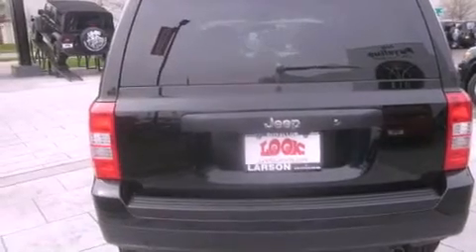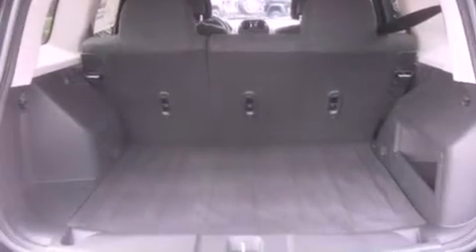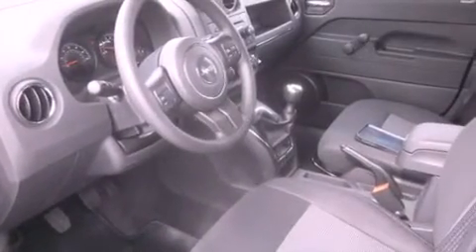Additional features include a passenger side vanity mirror, fog lamps, privacy glass, traction control, an anti-lock braking system, and a vehicle anti-theft system.